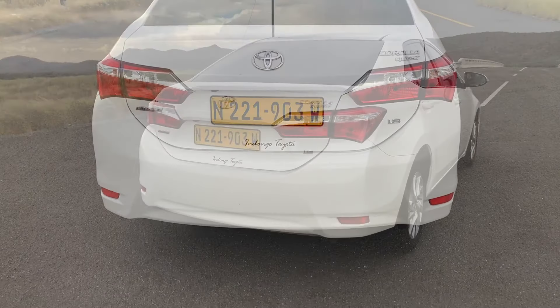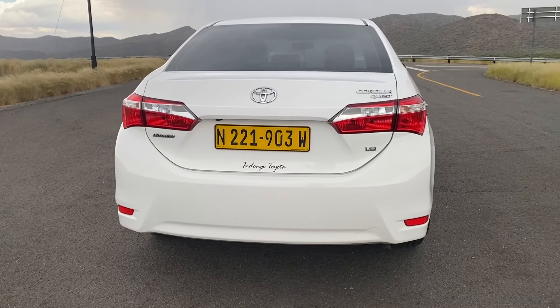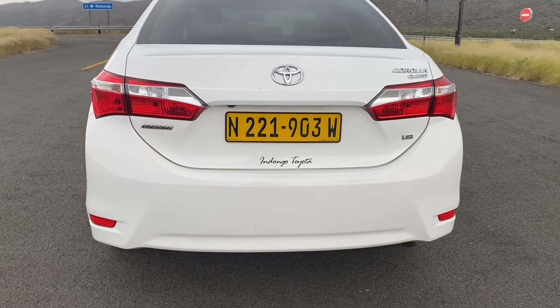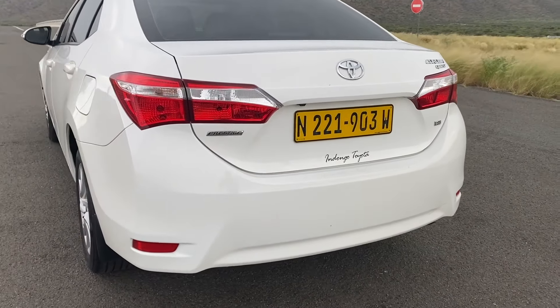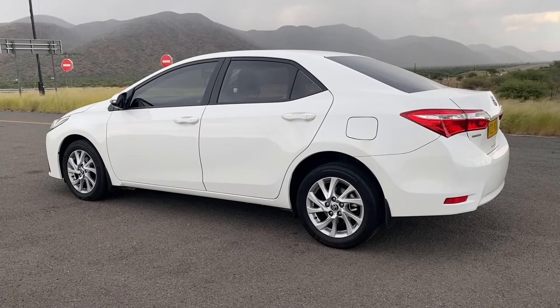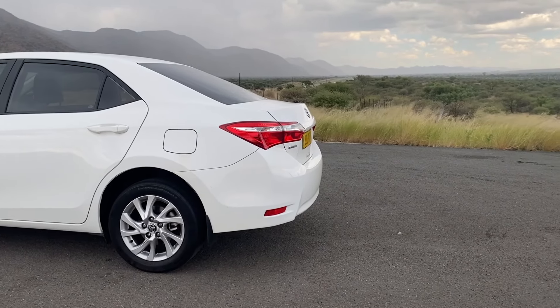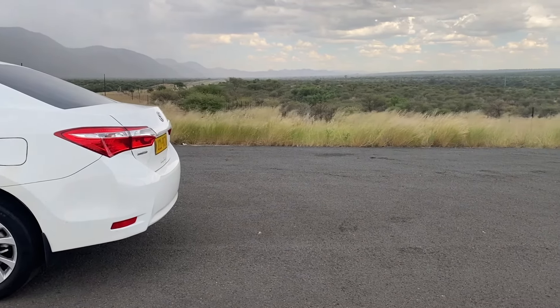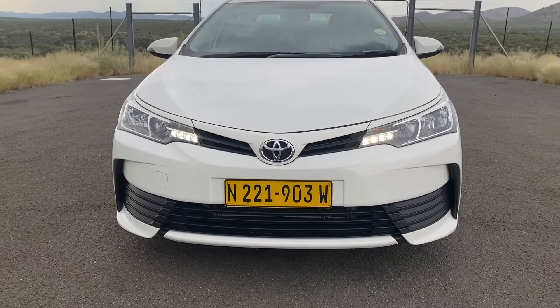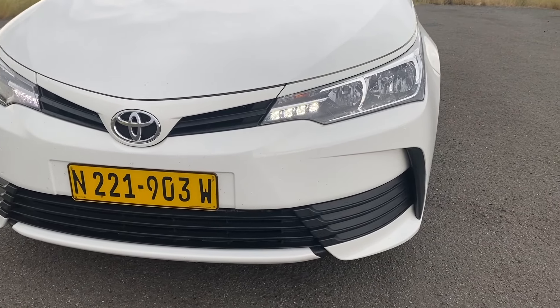Over the past two-year period, the Quest has proven to be reliable and cost-effective. Apart from scheduled services, the only other maintenance we had to do was replace the brakes, which is normal wear and tear given how much the car runs. Overall, I would recommend this vehicle for any person or family looking for a reliable, comfortable, and cost-effective sedan.